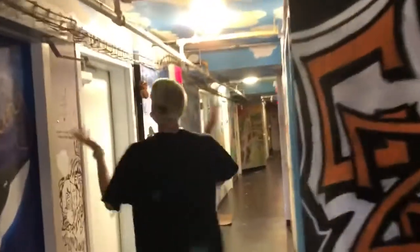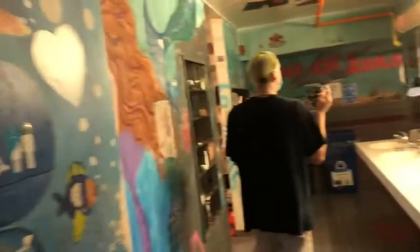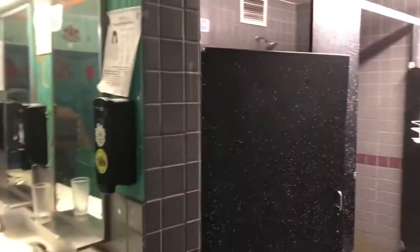This is one of the hallways. These are all like a bunch of bedrooms. And then this is a bathroom. Very nice.